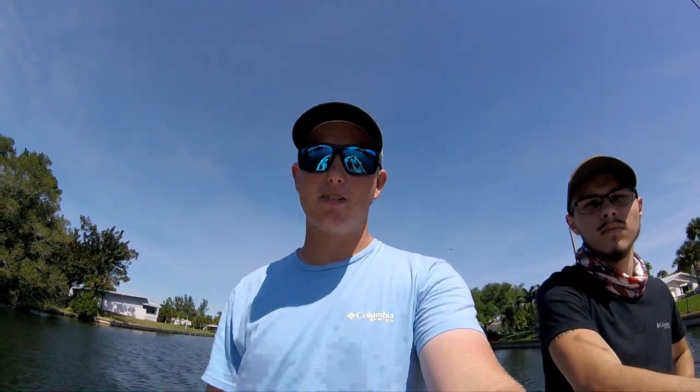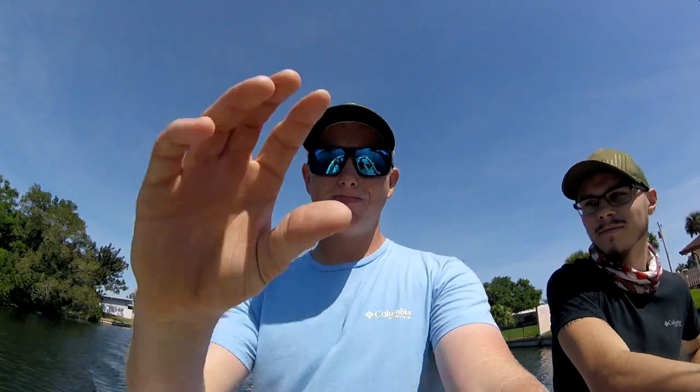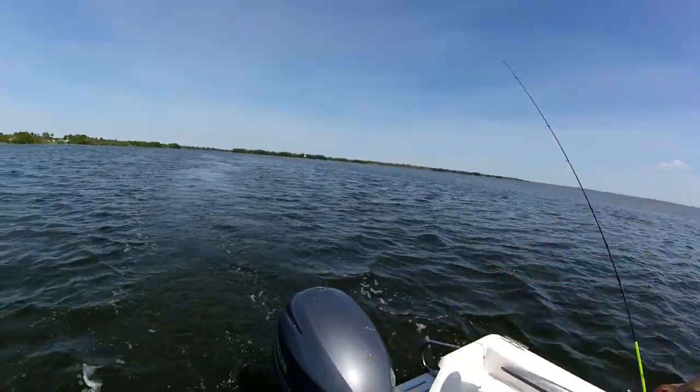We're just gonna focus on catching some big reds. I have some blue crab to try out, so hopefully get some fish and we'll get you when we get out there.